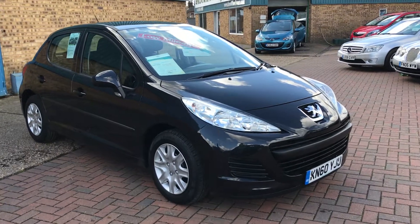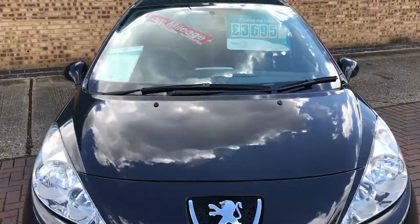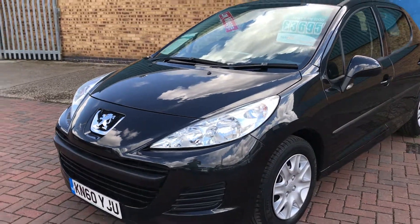Hi, welcome to Brooklyn's Quality Cars. This is our video of a 2010 60-plate Peugeot 207. This is the 1.4S with 35,000 miles, advertised at £3,695. Finished in metallic black, five-door model.